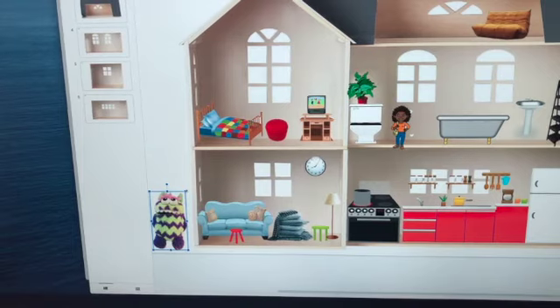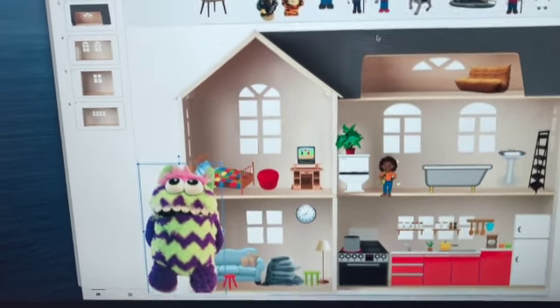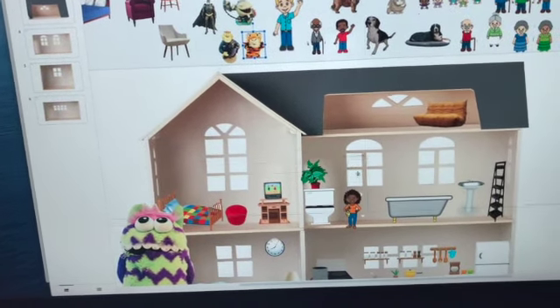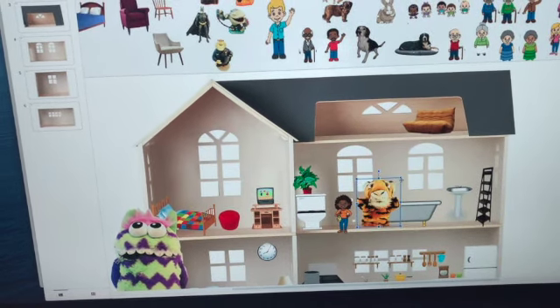We can look at size and space and dimension in a way that just takes imagination one step further. It's a really important way to create those images and metaphors that children use to explore their relationship with themselves and with other people.